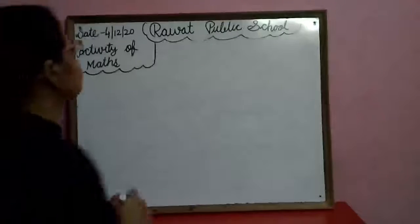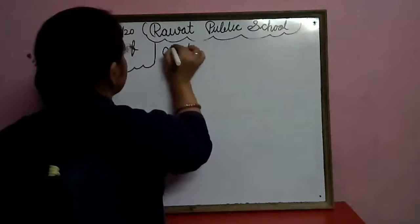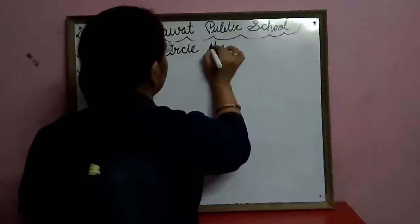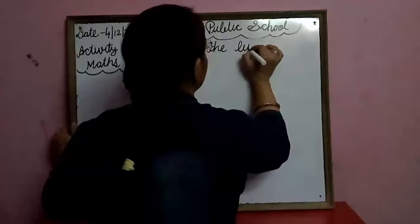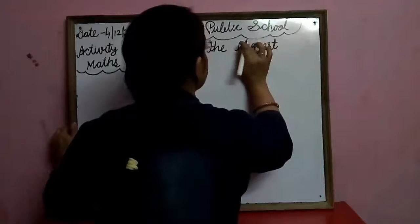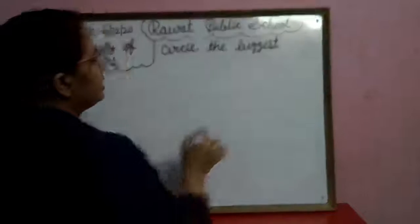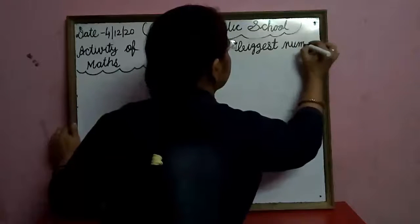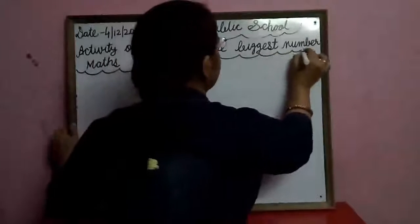In this activity, we will circle the biggest number.